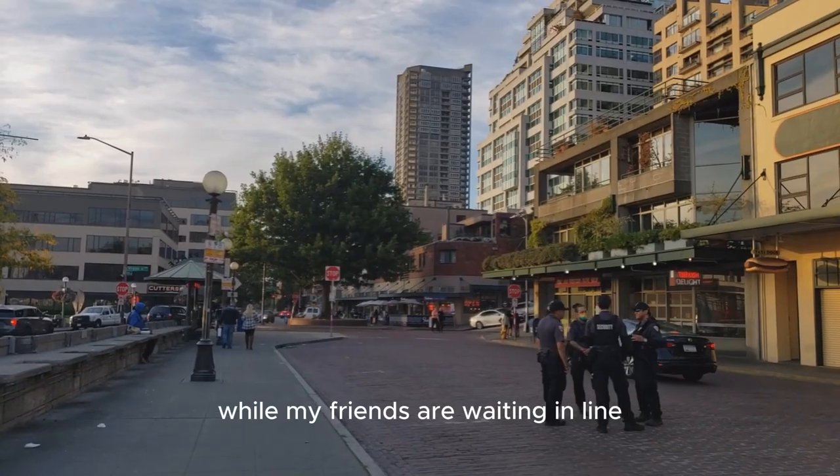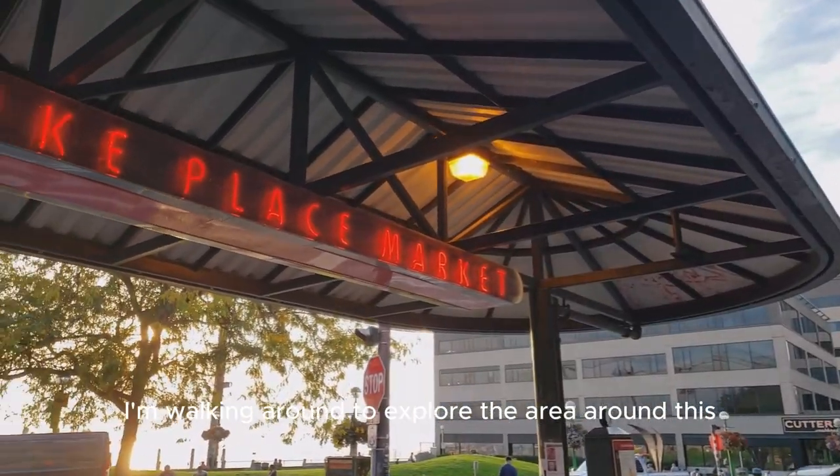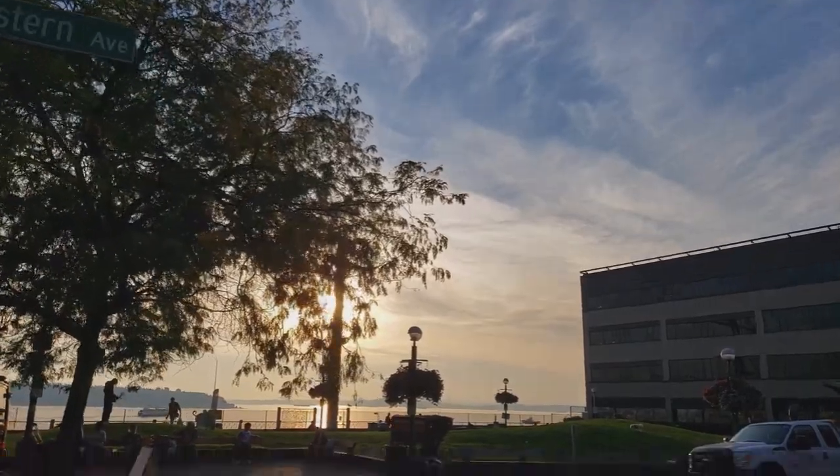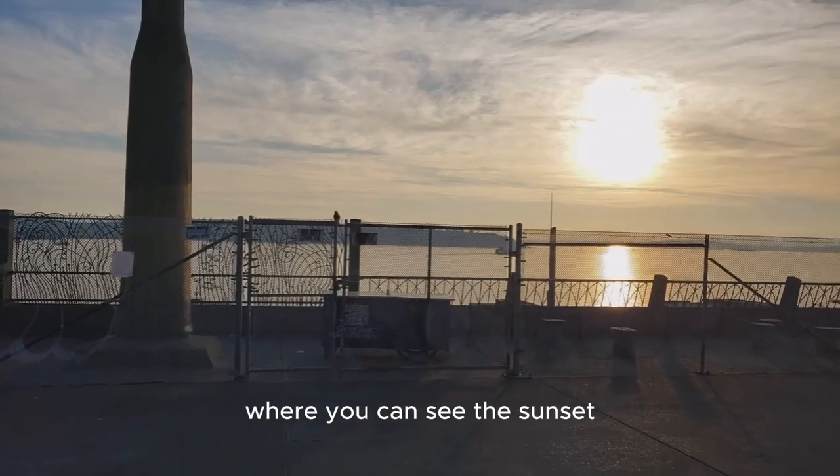While my friends are waiting in line to get into the Starbucks store, I'm walking around to explore the area. As you can see, across the street is the waterfront where you can see the sunset.